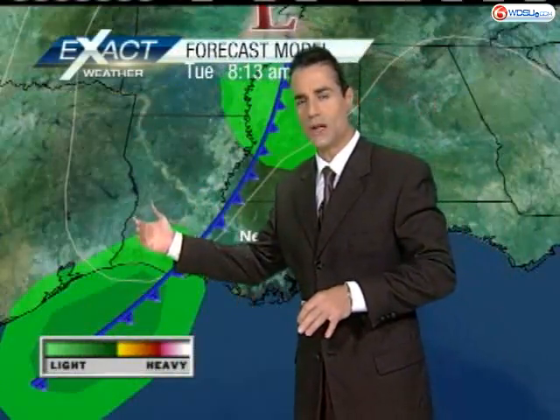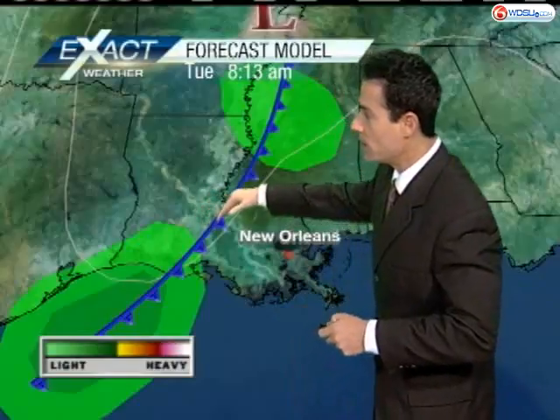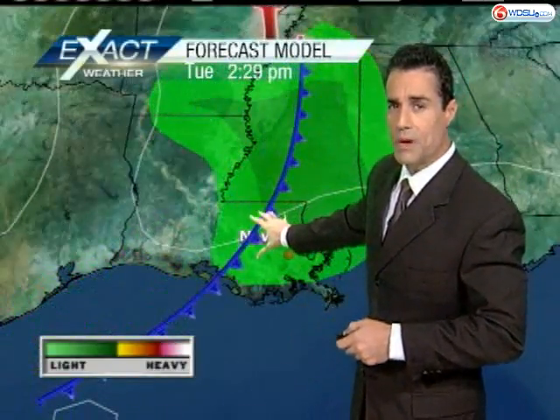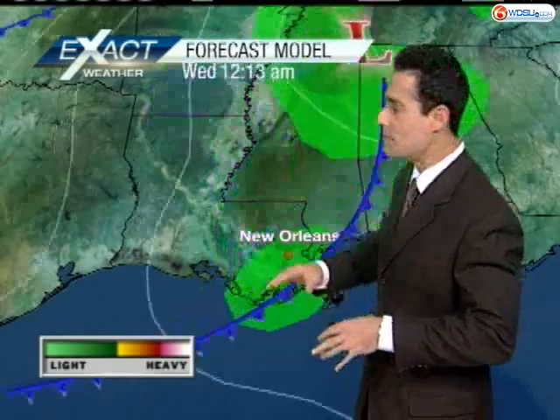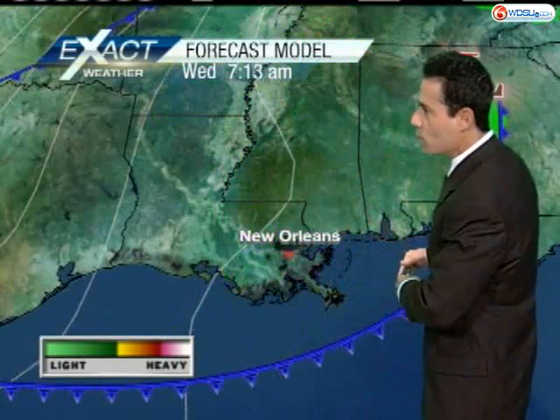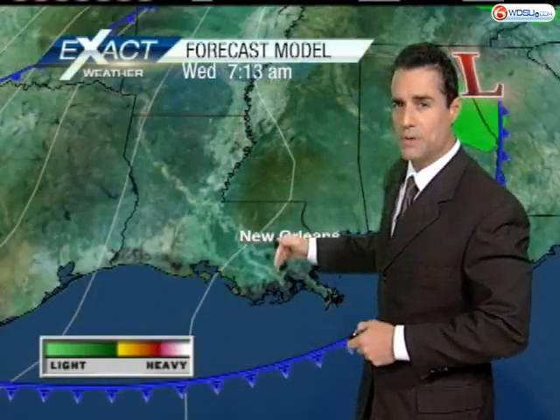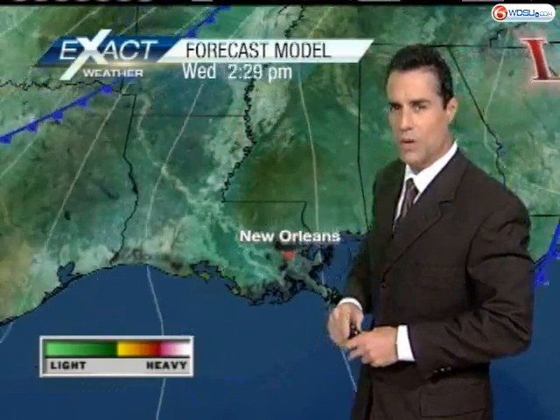A couple of models bring it toward the east, but still, it's not going to bother us. The cold front is going to bother us though — it's going to push through here, give us some rain, maybe a few embedded thunderstorms. Some of the rainfall could be heavy at times, along with some gusty winds. Then we move this cold front out of here by seven o'clock tomorrow morning. The front is beyond us, maybe a 20% chance of rain we'll hold on to.